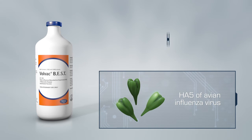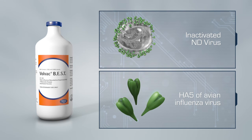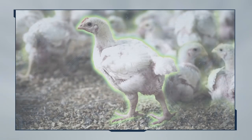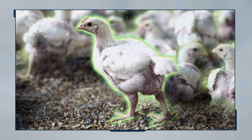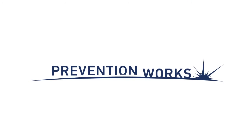Volvac-BEST AI plus ND is combined with inactivated ND virus, providing comprehensive protection against another prevalent threat: Newcastle disease. The inclusion of the highly effective ND component is a powerful defence against two major risks to the global poultry industry. Volvac-BEST AI plus ND — because prevention works.